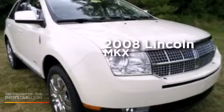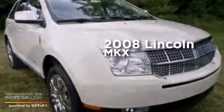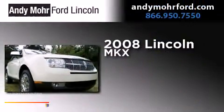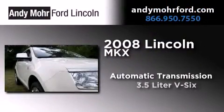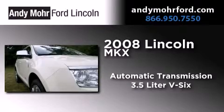This is a certified pre-owned 2008 Lincoln MKX. This crossover has an automatic transmission, a 3.5 liter V6 and the added safety and control of all-wheel drive.